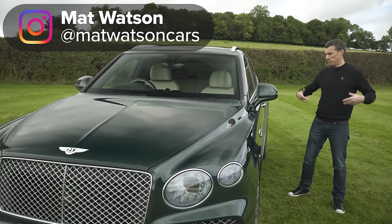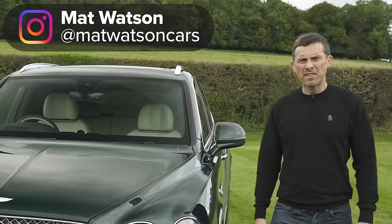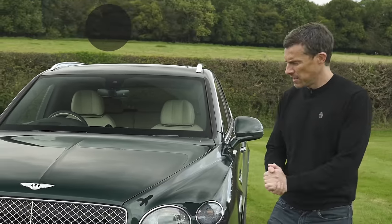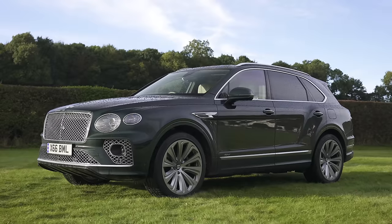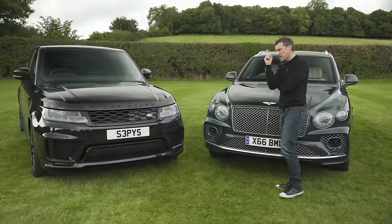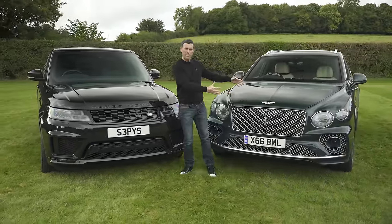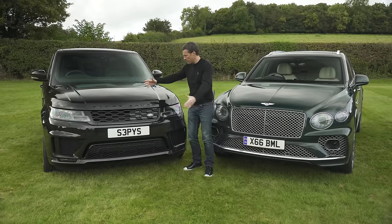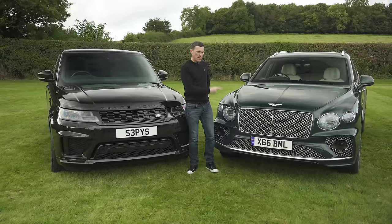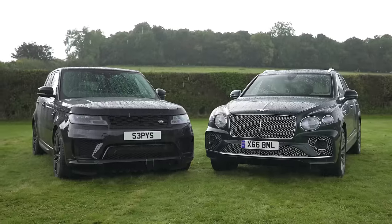If you've got loads of money and you want a posh luxury SUV with a sporty edge but don't want to give the taxman loads of cash, you're going to need the plug-in hybrid. The Bentley Bentayga hybrid is a good choice, but if you're cash-savvy even though you're rich, should you really be spending all that extra on the Bentley Bentayga plug-in hybrid when you could have a Range Rover Sport plug-in hybrid? Is this really twice as good as this car, because it's pretty much twice the money?